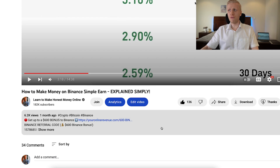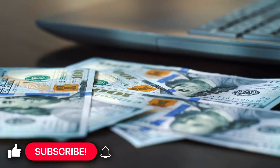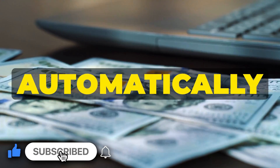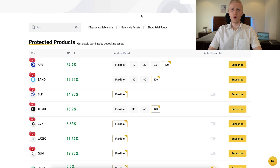If you are enjoying my video so far, remember to smash the like button and share this video with all of your friends who want to learn how to earn money automatically, so they can learn as well.